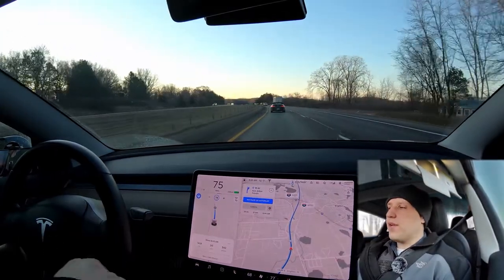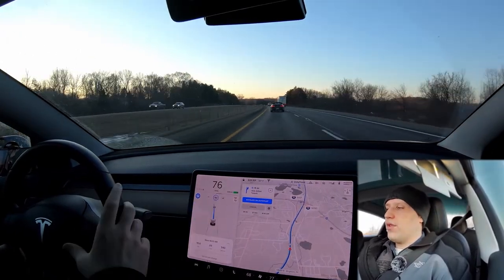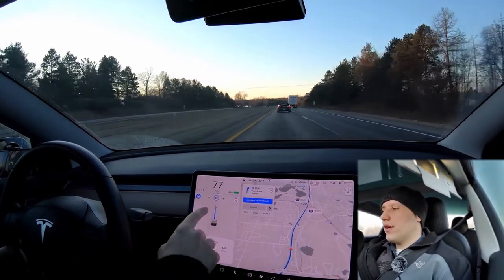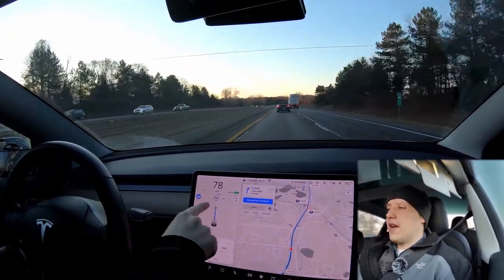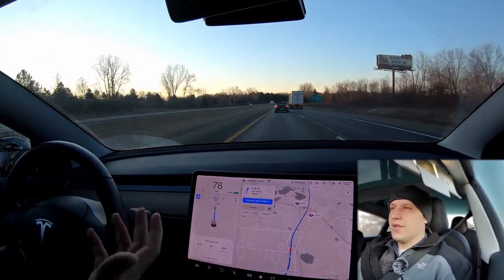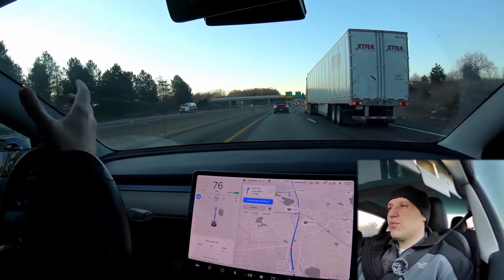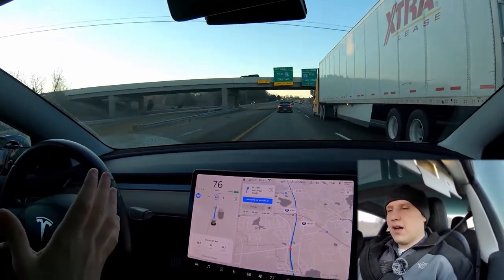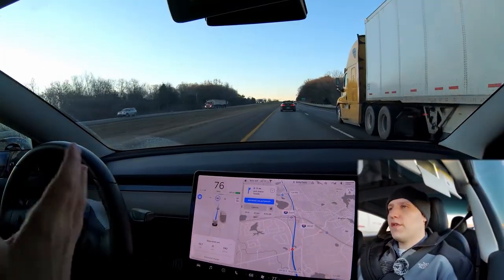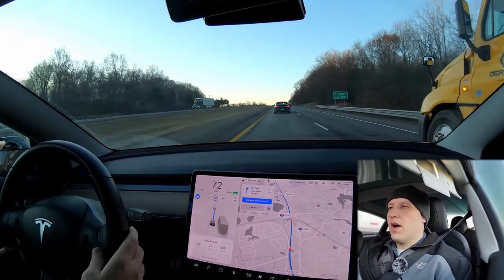Here you can see the speed keeping of autopilot. My max speed is 78 — I can increase that all the way to 90, which is the max — and the car is not going to go any faster than the car in front of me. It's just using the car in front as its guide on speed. I currently have my following distance set at one, which on the highway is usually pretty good. If I count the time delay between the cars, it's right around two seconds.